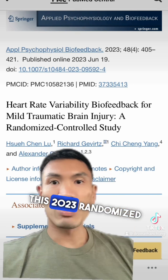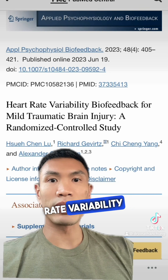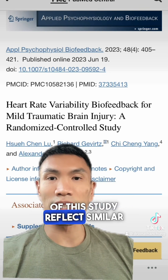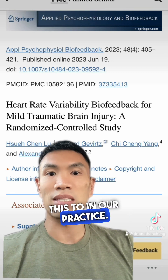This 2023 randomized clinical trial looked at the effects of heart rate variability biofeedback for patients with mild traumatic brain injury, and the results of this study reflect similar results to what we see in the patients that we recommend this to in our practice.